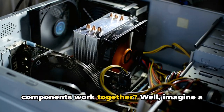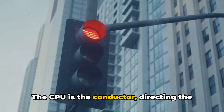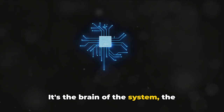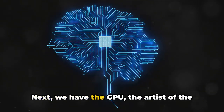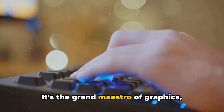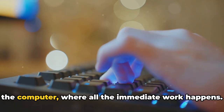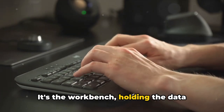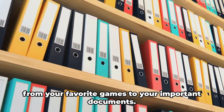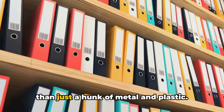So, what happens when all these components work together? Well, imagine a symphony, a beautiful orchestra where each instrument plays a vital role. The CPU is the conductor, directing the entire operation, making sure every component performs its task at the right moment — it's the brain of the system, the mastermind behind every click and command. Next, we have the GPU, the artist of the group, rendering images, videos, and animations with breathtaking precision — the grand maestro of graphics, making your games and videos come alive. Then there's the RAM, the scratch pad of the computer where all the immediate work happens, holding the data needed for the tasks at hand. Lastly, we have the storage, the library of your computer, where everything you save is stored — from your favorite games to your important documents. And that, my friends, is the symphony of components that makes your computer more than just a hunk of metal and plastic.